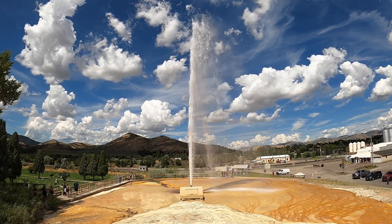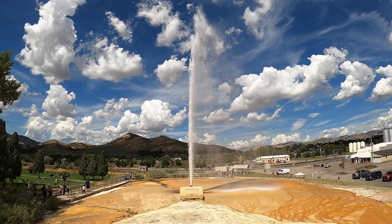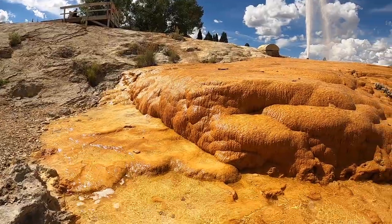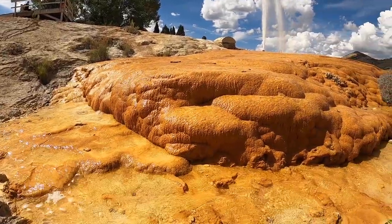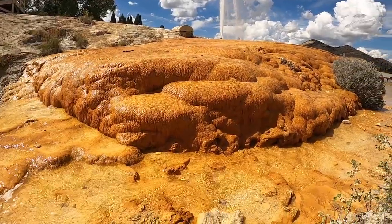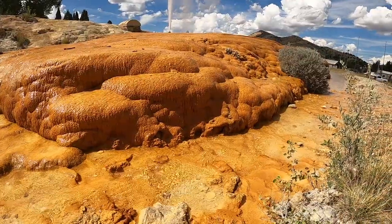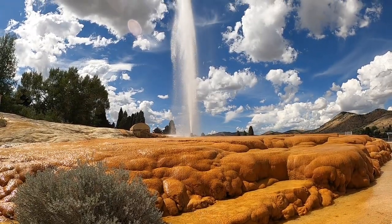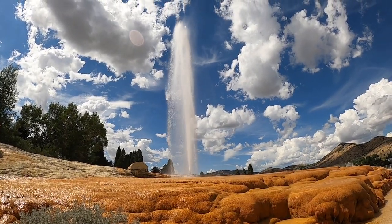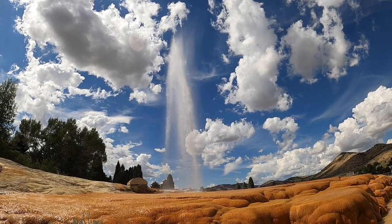They say this geyser is the only captive geyser in the world. I'm not 100% sure of that — I wouldn't doubt there's another captive geyser somewhere else on the globe. But in any event, Soda Springs is a really interesting town. It's a slice of 20th-century America and just has a good nostalgic feel to it, but it's not a ghost town — it's not dead. So if you get a chance, definitely visit Soda Springs. Thank you for watching, and I hope to catch you in the next one.